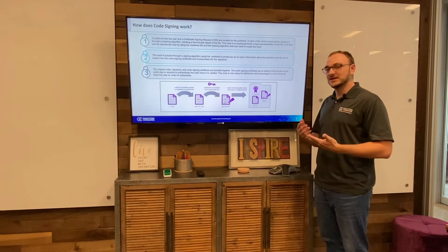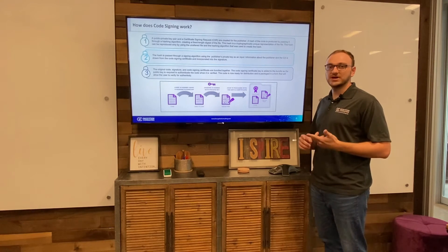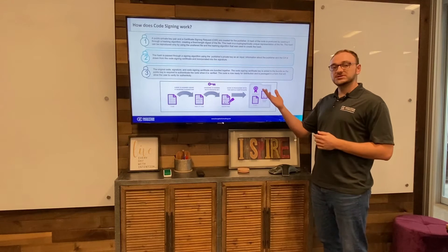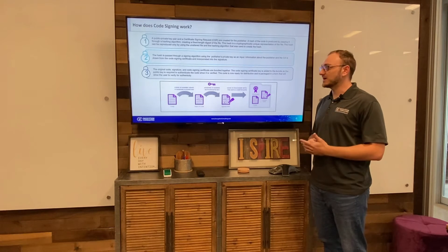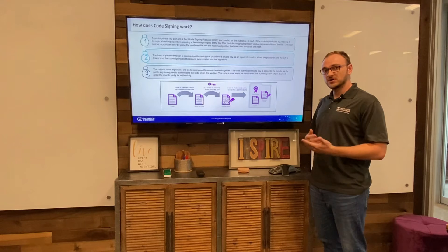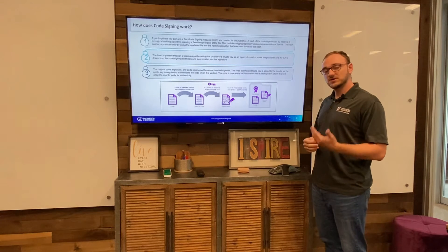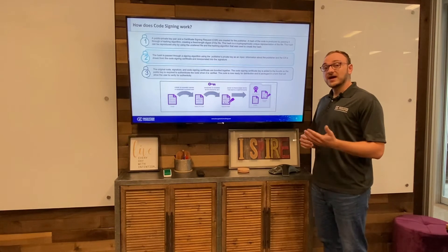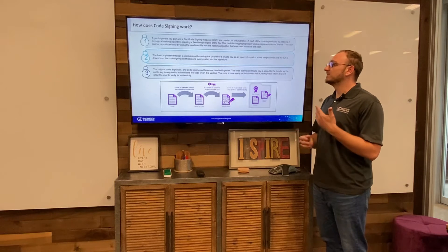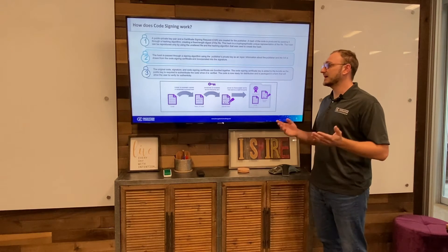This means if there's something like a man-in-the-middle attack where the code is taken in transit, edited, and sent on to the recipient, they'll know right away that the hashes don't match and that the code has been changed in transit. After the hash is created, it's passed through a signing algorithm using the publisher's private key as an input — this is where the hash is signed. Information about the publisher and the CA is taken from the code signing certificate and bundled in with that signature. So the original code, the signature, and the code signing certificate are bundled together with the public key to verify the authenticity of the code once it reaches the recipient. The code is now ready for distribution.